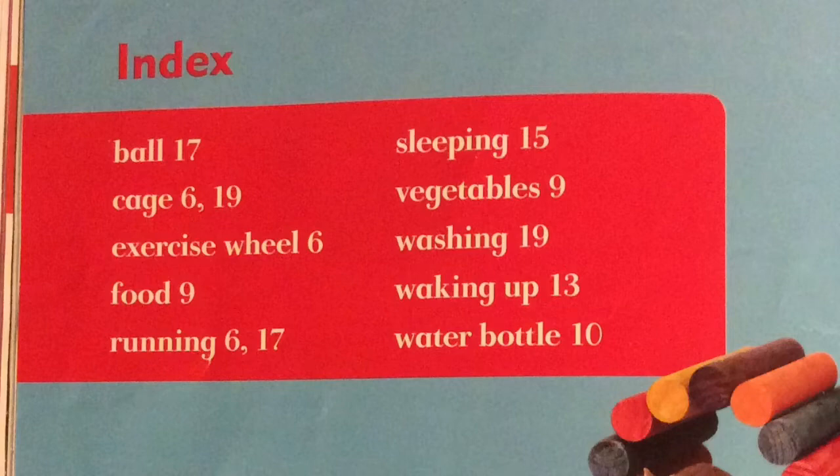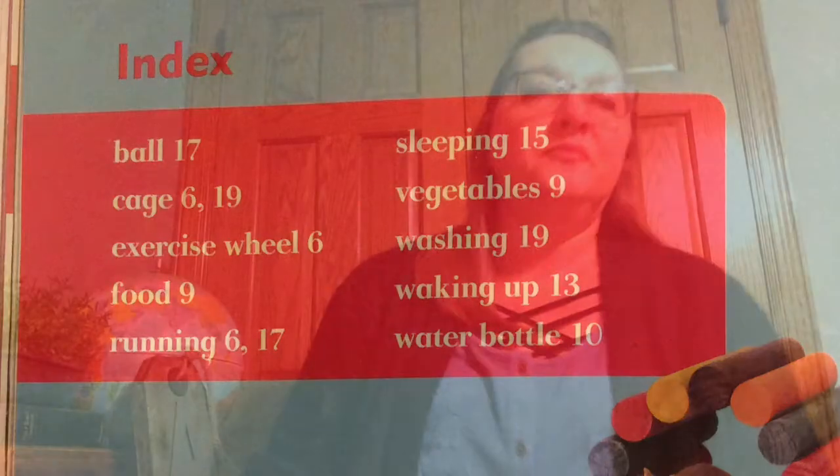The nice thing about having an index is it'll allow you to find facts and information quickly. I don't have to read the whole book to find out what my hamster needs to eat — I can just look at one page, page number 9. Using the index can make it easy to find exactly what you're looking for.